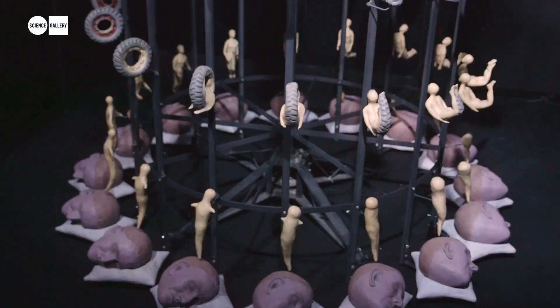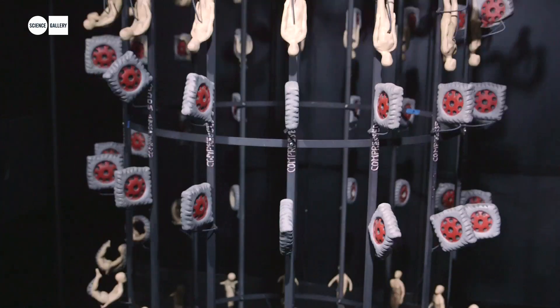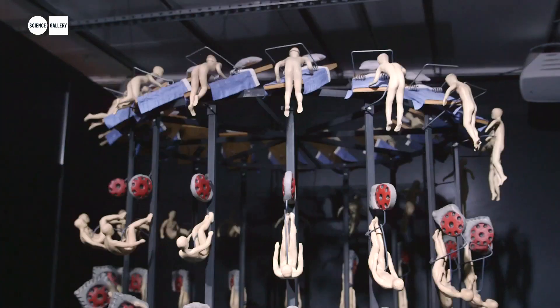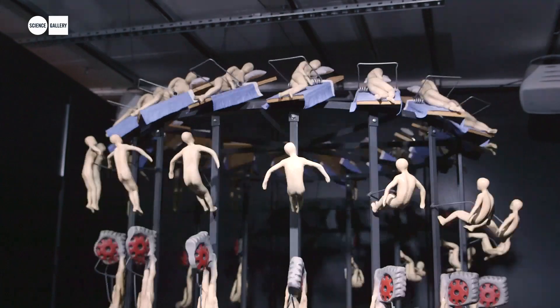This piece was made in 1998 by Gregory Barsamian. It's called Defal, which means 'the trap.' It uses technology called the zoetrope, which was invented 150 years ago. Greg himself says he didn't create any new technology — it was already around. He just uses it in a new way.